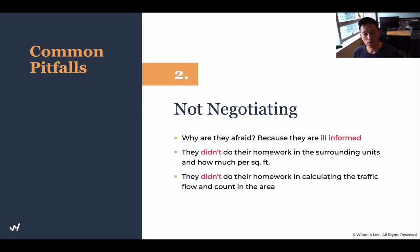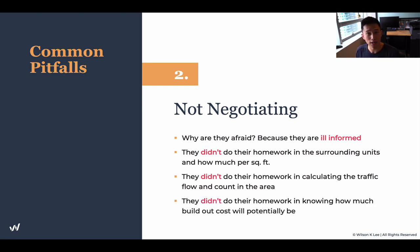When you know the square footage, when you know your surrounding units and how much they're charging, when you know the foot traffic around the area, when you know how much the build-out cost would be — then you can take all these statistics and numbers back to your landlord.